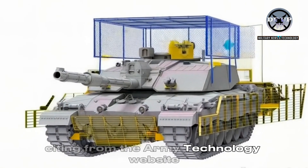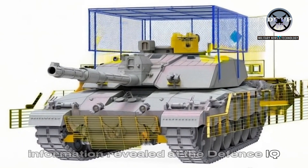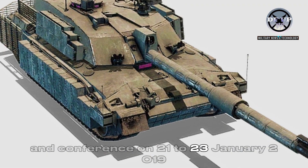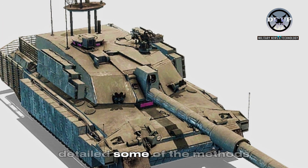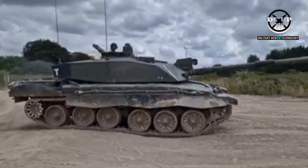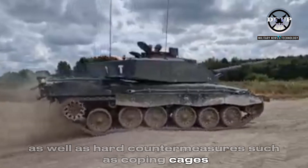Citing from the Army Technology website, information revealed at the Defence IQ International Armoured Vehicles Exhibition and Conference on 21-23 January 2019 detailed some of the methods the British Army is using to defeat the small drone threat, including soft countermeasures as well as hard countermeasures such as cope cages.